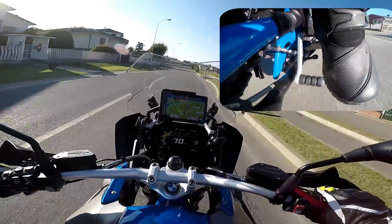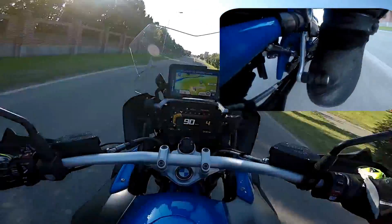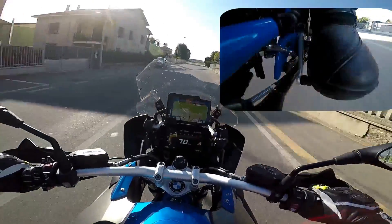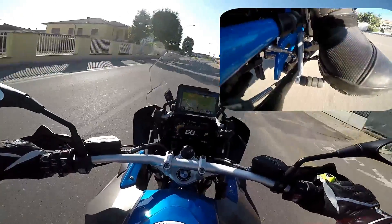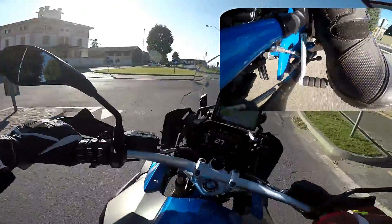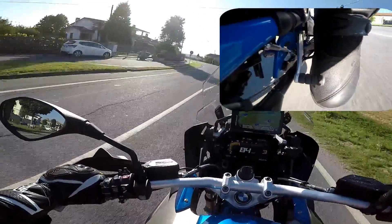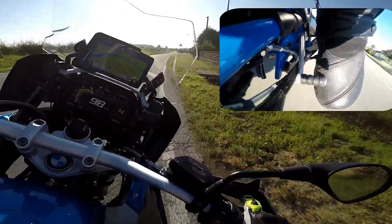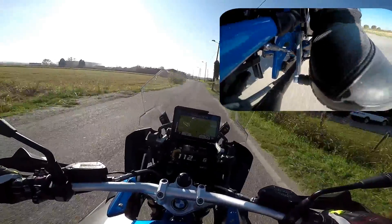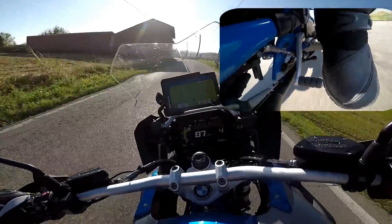Mi faccio un breve spezzone per farvi vedere il cambio elettronico. Tutto senza frizione. Sentite come scalda anche da solo quando scaliamo. È una grandissima figata!